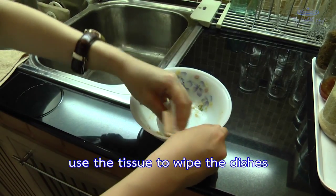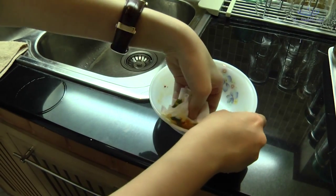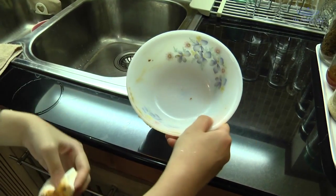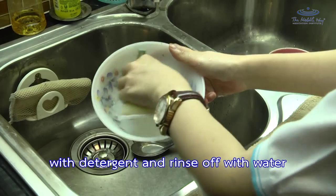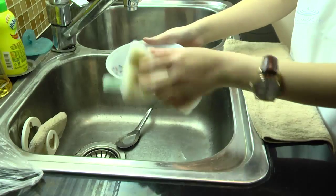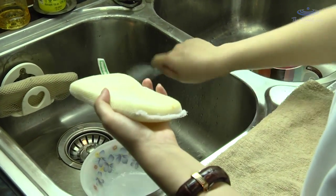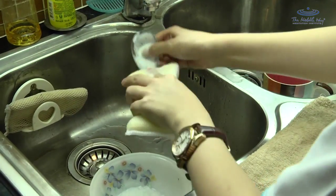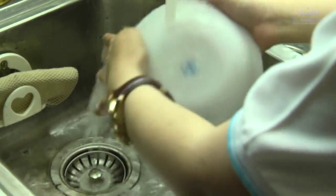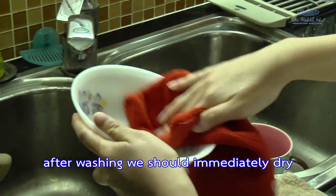When washing dishes, use a tissue to wipe the dishes of any remaining food into a waste bin. We must wash both sides of the dishes with detergent and rinse off with water. After washing, we should immediately dry them and put them away.